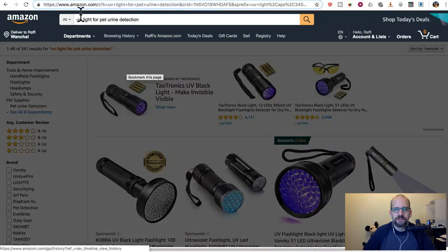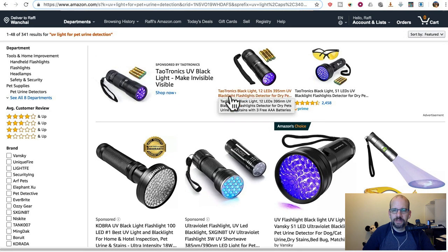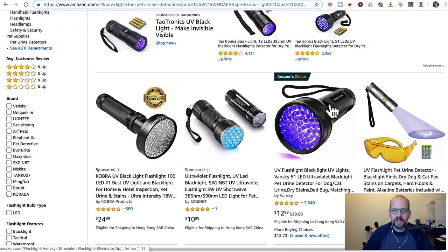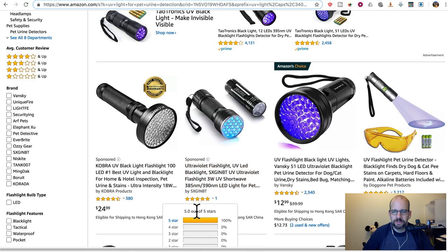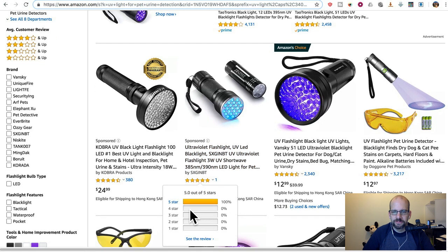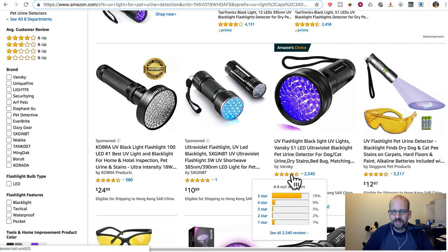Search for UV light for pet urine detection and you get a whole bunch of options with lots of reviews and lots of prices. For almost the same price I could get this gigantic thing for home and hotel inspection. I can get a smaller one that does similar wavelengths for only ten dollars — two thousand people reviewed this thing and gave it quite a good rating. And it's half the price.